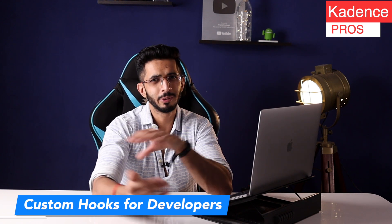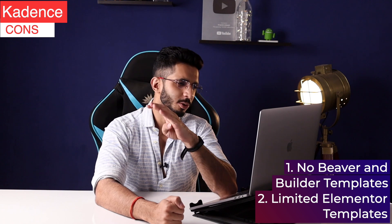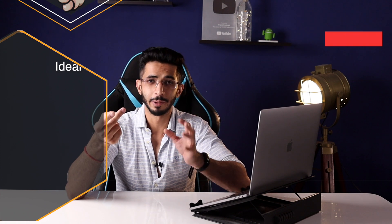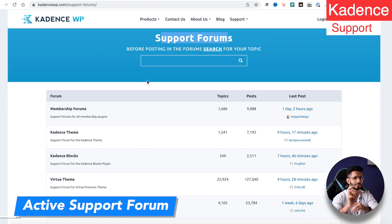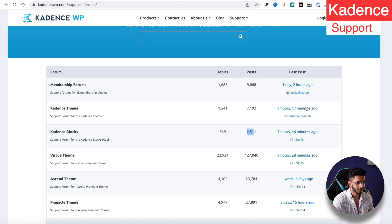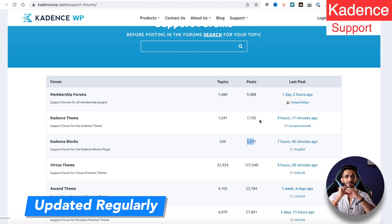If you are a developer, you will love the custom hooks feature — similar to GeneratePress hooks, though for advanced hooks you'll need the Pro version. On the cons side, there are no templates for Beaver Builder and Breezy Builder, and Elementor integration is limited. Cadence is ideal for blogs, affiliate blogs, e-commerce, LMS, and personal websites. Free support replies within 1–2 days via an active community-based forum with over 127,000 posts.